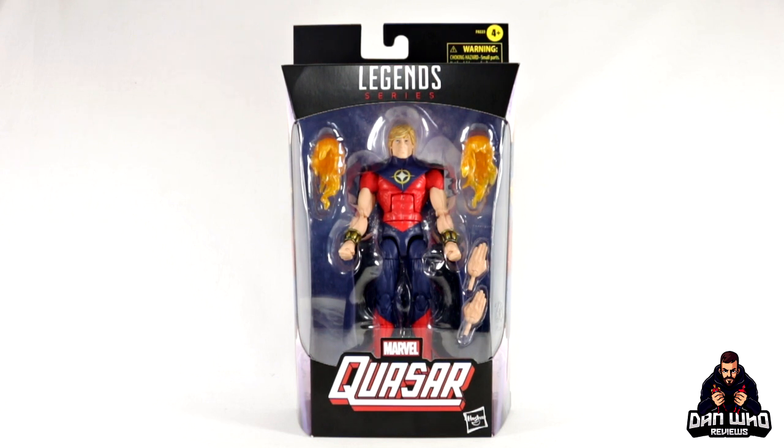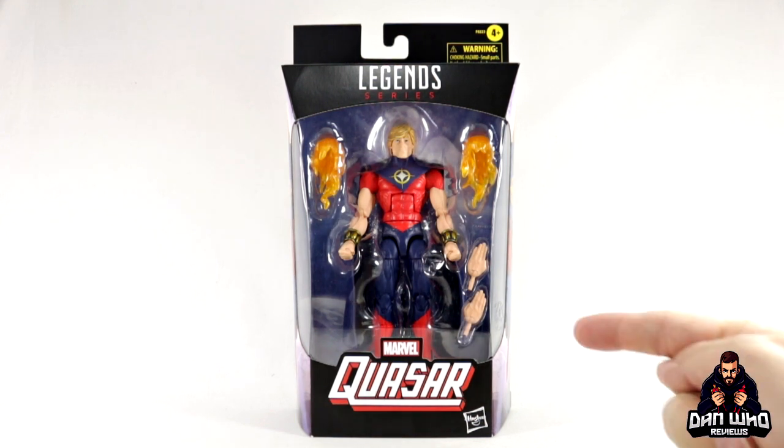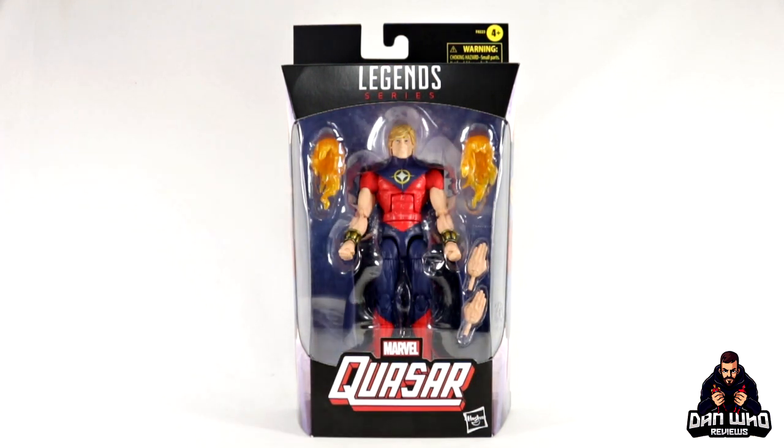In the last live stream they did address the distribution issues with Walgreens, as people in the US still haven't found Nova or Quasar. They've said please be patient — it is coming. Shipping is delayed all over the place; it's a global issue. But you can live vicariously through me as we check out Quasar today, who is not part of any Build-a-Figure wave. So you don't see anything in the box apart from his interchangeable hands and these effect pieces, which we've seen before in Marvel Legends.